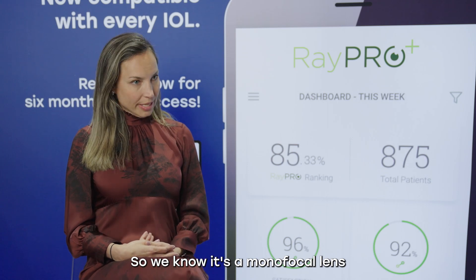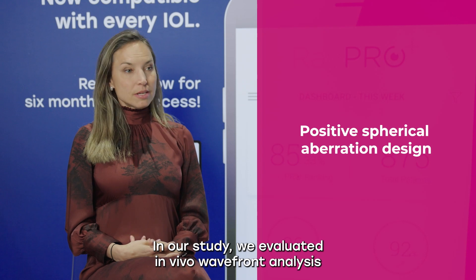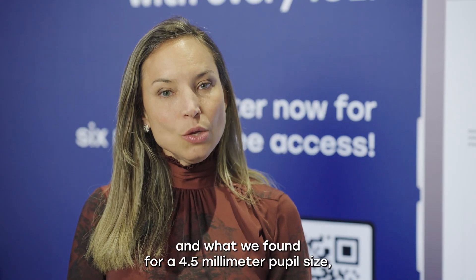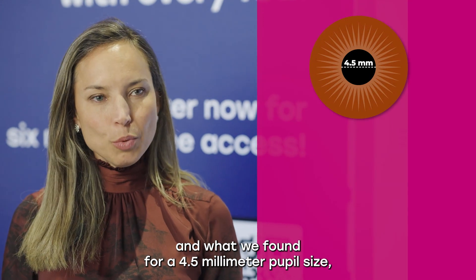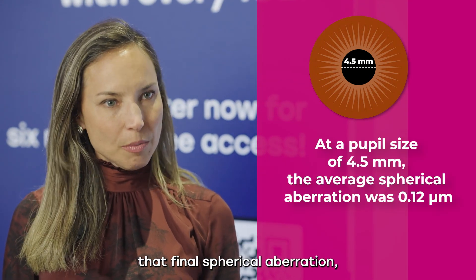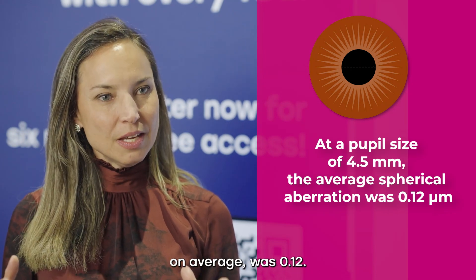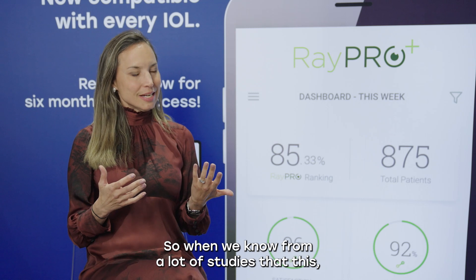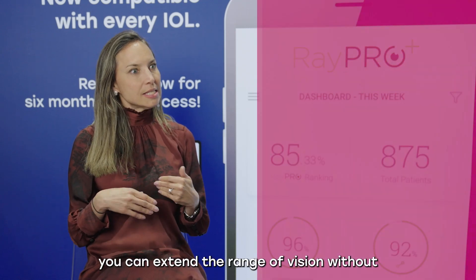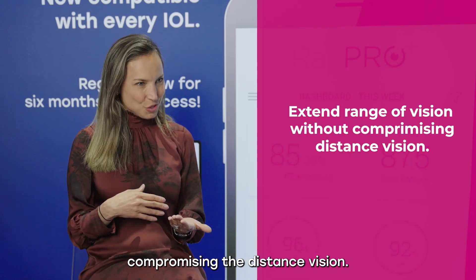We know it's a monofocal lens based on positive spherical aberration. In our study, we evaluated in vivo wavefront analysis. What we found for a 4.5 millimeter pupil size is that the final spherical aberration on average was 0.12 microns. From many studies, we know this is a very small amount — it's the perfect amount to extend the range of vision without compromising distance vision.